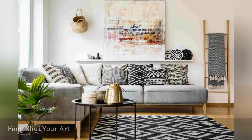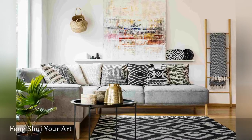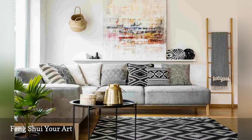Art is a personal thing. As far as the feng shui of art in the living room, keep in mind these three points.